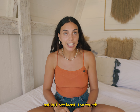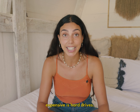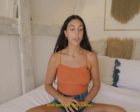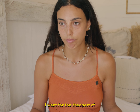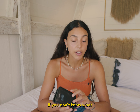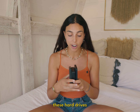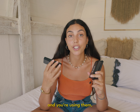Last but not least, the fourth piece of gear I really don't recommend traveling with is hard drives. When I first started out with content creation I went for the cheapest of everything, and that includes hard drives, which tend to be a lot cheaper than SSDs. Hard drives and SSDs are devices that look like this that you store your footage on if you're not storing it on the cloud. The reason I don't like hard drives is that although they're cheaper, they're a lot riskier.